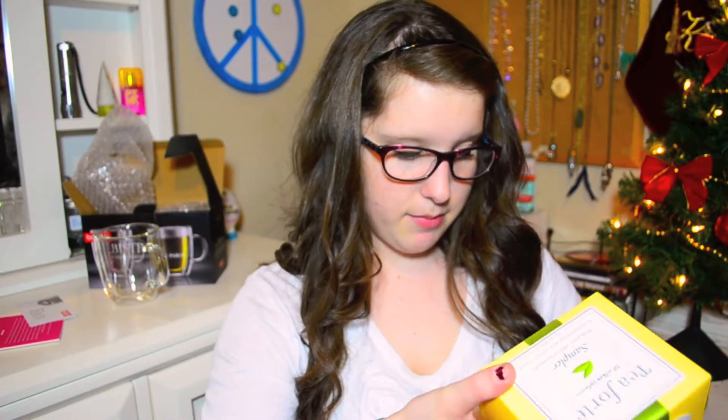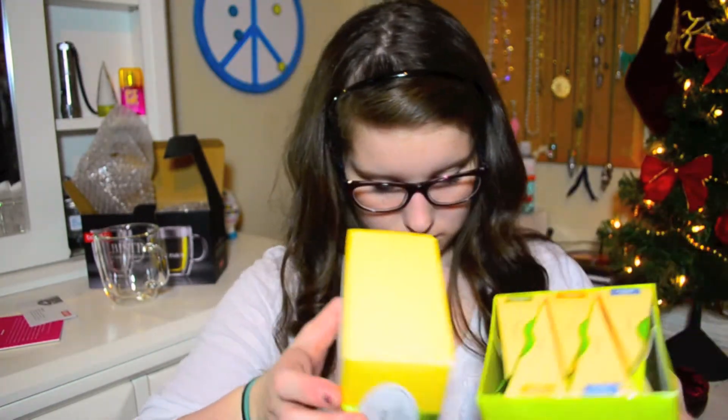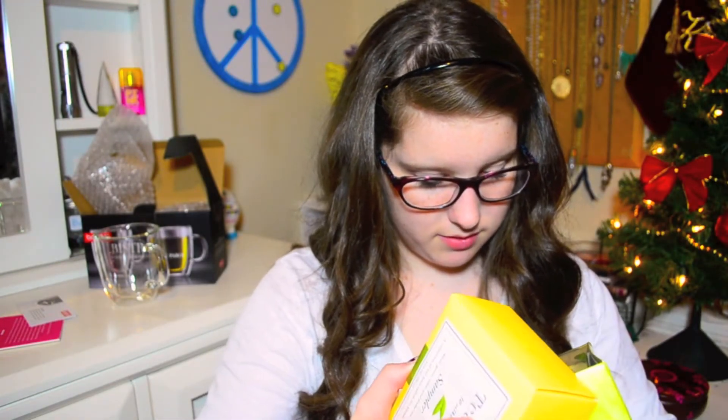Tea Forte Sampler — black, green, white, and herbal teas. This comes in full fancy packaging. Green Mango Peach. I want to try some of these tonight.